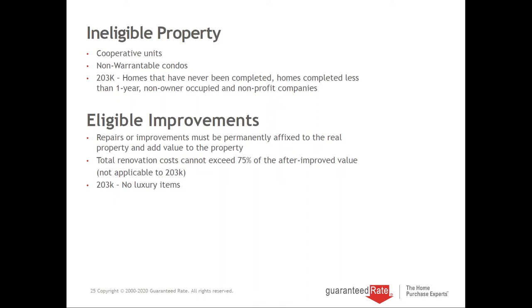Eligible improvements are repairs that are permanently affixed to the property. I just had an email from a borrower asking if he could buy blinds with the money — no, because that's not permanently affixed. He also asked about furniture, which is also no. But if he wants to put in a hot tub that's built into the property, or a built-in swimming pool, something like that is allowed and it adds value.